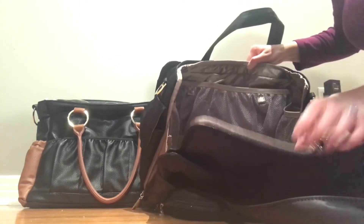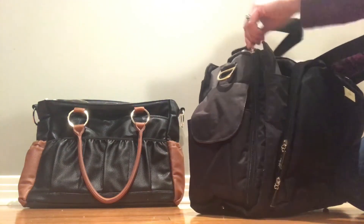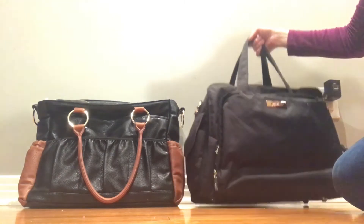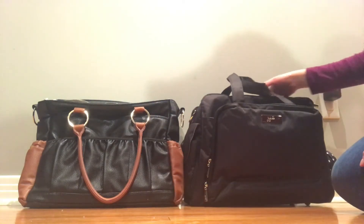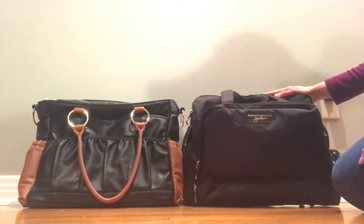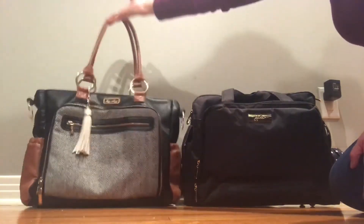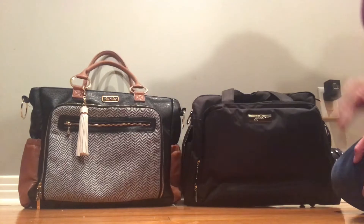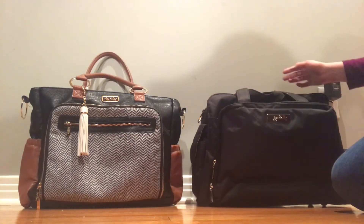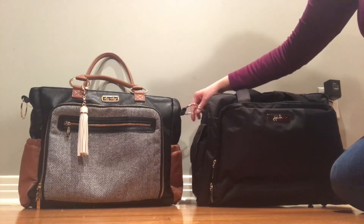Both bags can be carried tote style, although the drop length on the Be Prepared is not very good, so it doesn't feel comfortable up under your arm. The Tribe tote has pretty good drop lengths on its tote handles. Neither one goes backpack style unless you hack them, but they both go messenger style — they have rings on the sides.